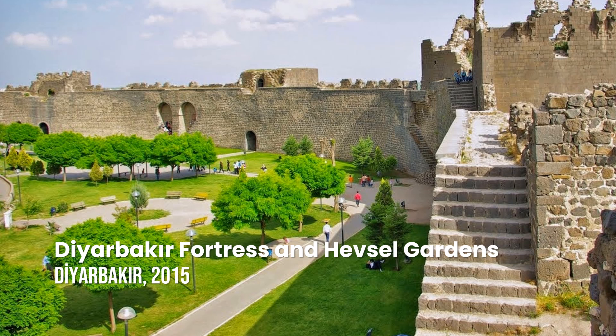Diyarbakır Fortress and Hevsel Gardens Cultural Landscape. Diyarbakır has been a city of great significance from the Hellenistic period until the present. The site contains Diyarbakır's 5,800-kilometer-long city walls, as well as the Hevsel Gardens, which provided food and water supply to the city.